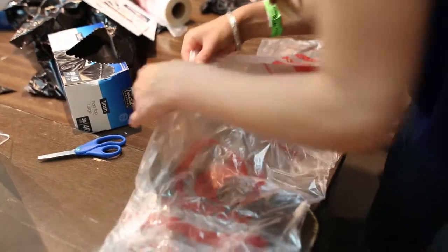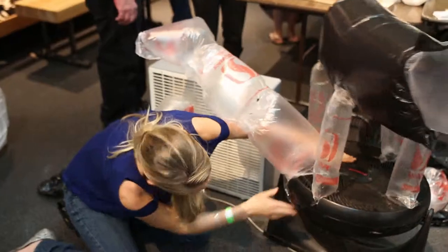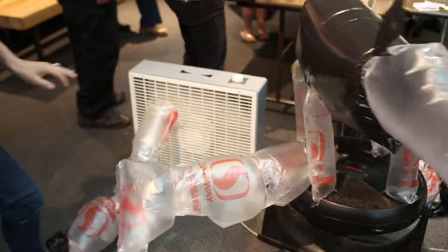One of my favorite activities was the air sculpture station — it's time for application. With some plastic bag, tape, scissors, and patience, we got to make our own inflatable design.